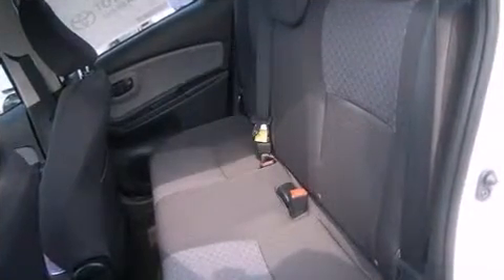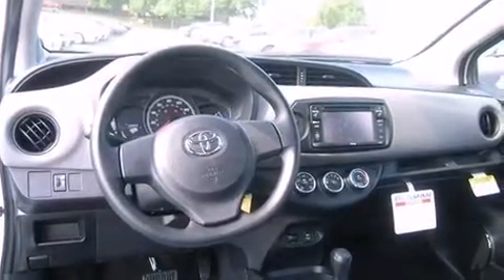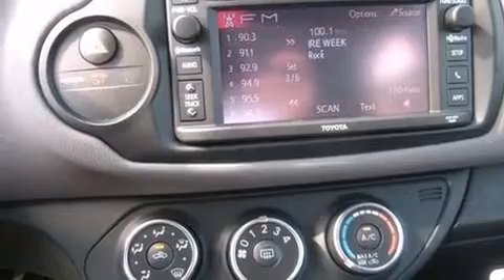It distinguishes itself from the competition with features such as a rear window wiper, one-touch window functionality, a trip computer, and much more. Audio features include a CD player with MP3 capability and six speakers providing excellent sound throughout the cabin.